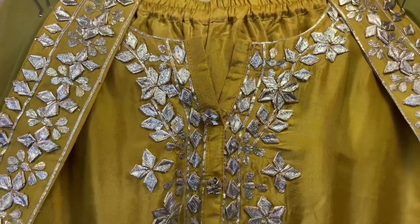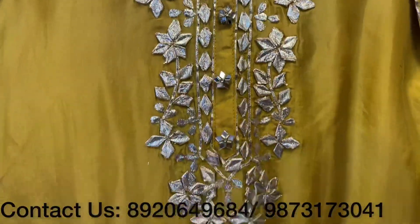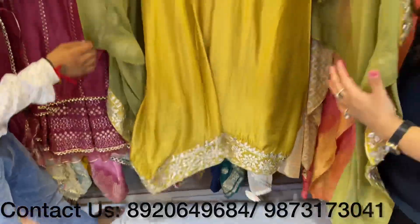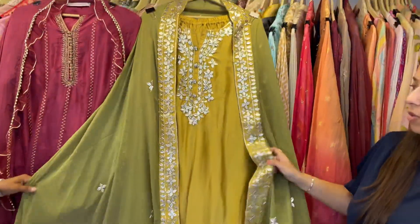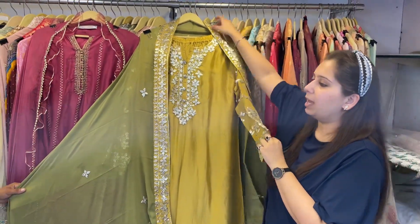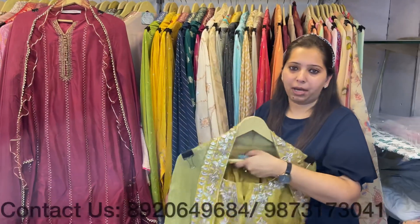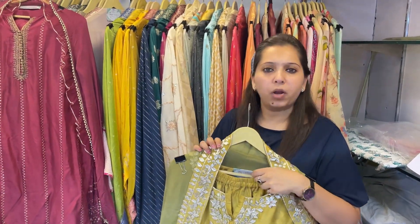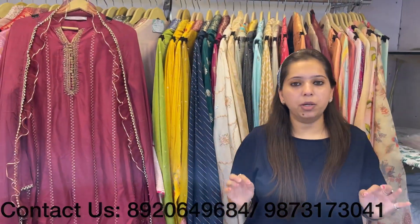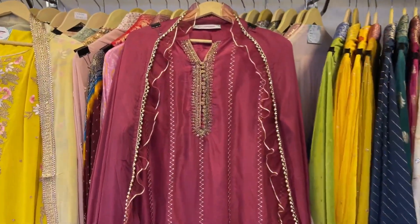The first concept is a lovely A-line anarkali with gota work all over it. With this comes a plazo — a full flare pattern anarkali plazo set. With a contrast dupatta with four-side border, it's a beautiful piece with heavy sleeves, single color pattern, easily fitted up to 3XL size. Price range approximately 5700 to 5800.